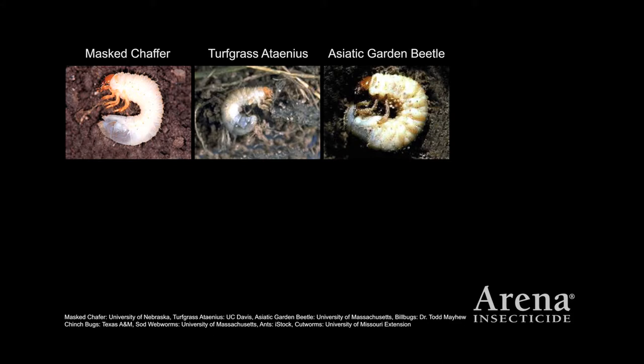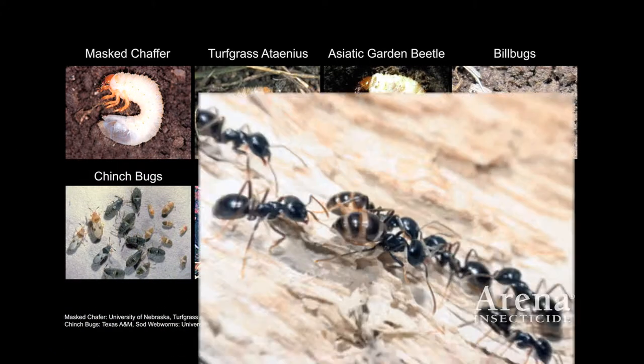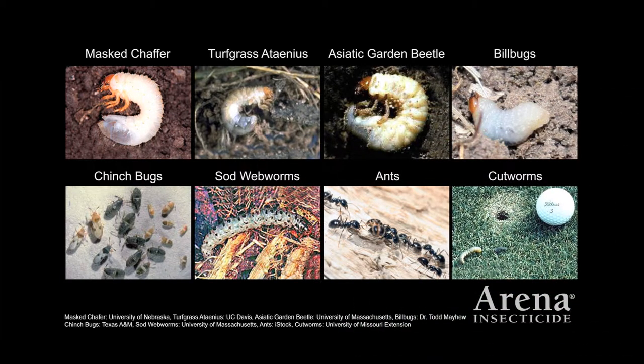Arena also controls stem and leaf feeding insects, including billbugs, chinchbugs — including pyrethroid-resistant chinchbugs — sod webworms, ants, and cutworms, making Arena a valuable tool for broad-spectrum insect control.